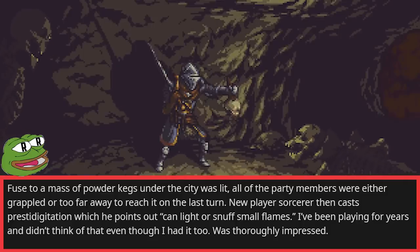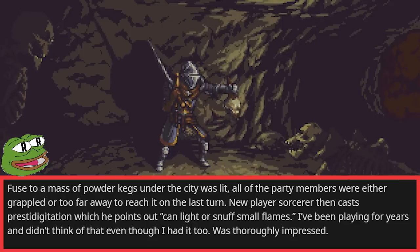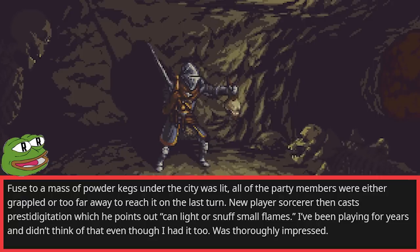A fuse connected to a mass of powder kegs under the city was lit. All of the party members were either grappled or too far away to reach it on the last turn. A new player sorcerer then cast Prestidigitation, pointing out that it can light or snuff small flames. I'd been playing for years and didn't think of that, even though I had it too. Was thoroughly impressed.